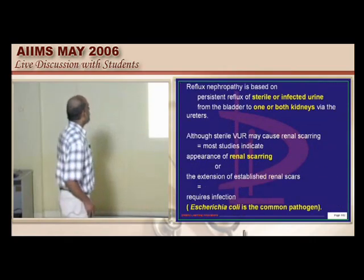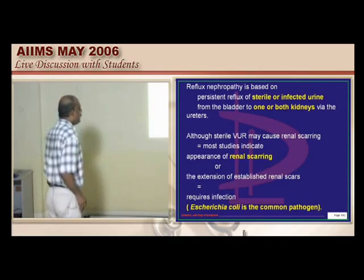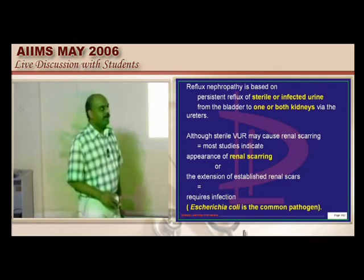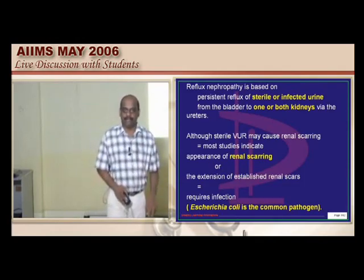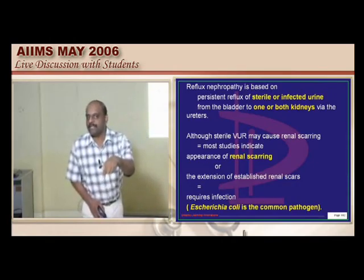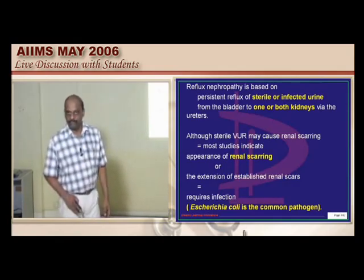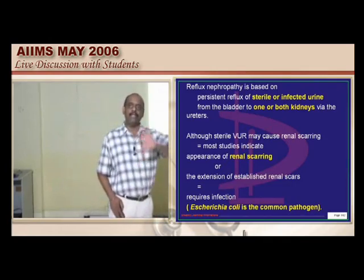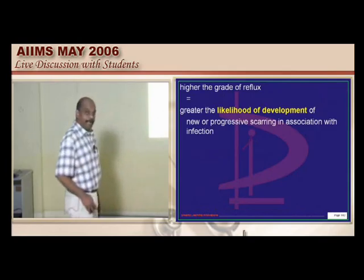Reflux nephropathy is the reflux of sterile or infected urine from the bladder to the kidneys via the ureter, leading to renal scarring. Importantly, scars develop only if infection is present — sterile urine alone does not cause scarring. E. coli is the most common pathogen leading to renal scarring in reflux uropathy. Higher grade reflux means greater likelihood of progressive scarring associated with infection.